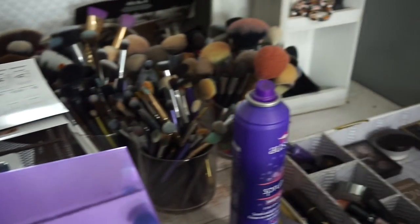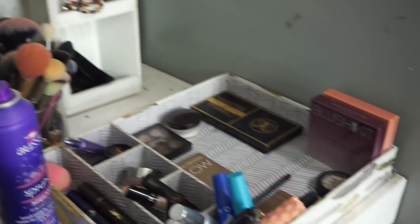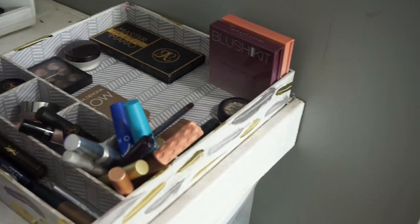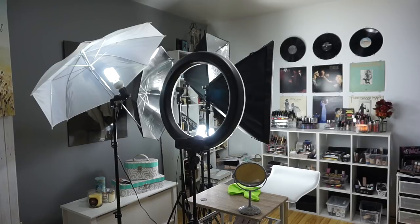I'm also not showing off my makeup. I'm doing this because so many people have asked and I'm actually really nervous. So if you're looking for supreme organization, immaculate makeup, or perfect storage, I'd suggest going elsewhere. This is probably going to be a very long video — this is just my very realistic makeup, beauty, filming setup.